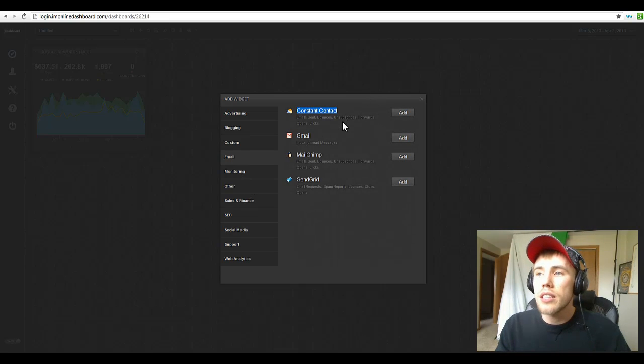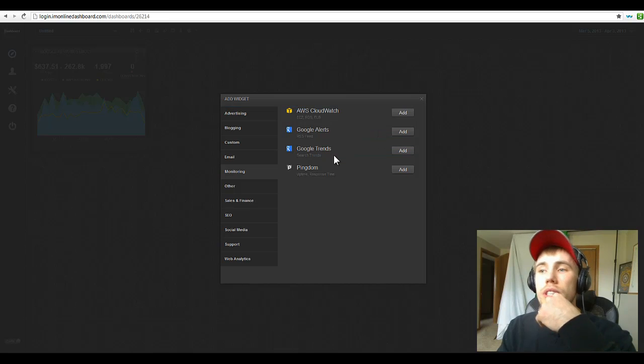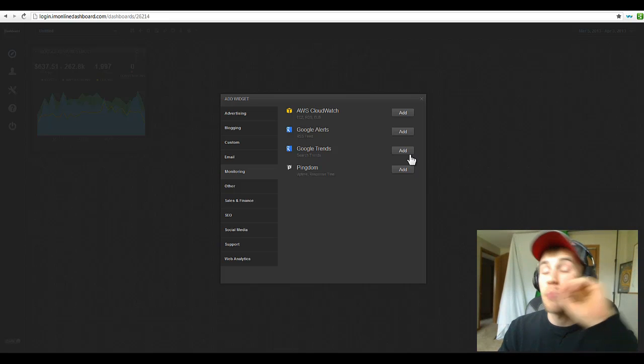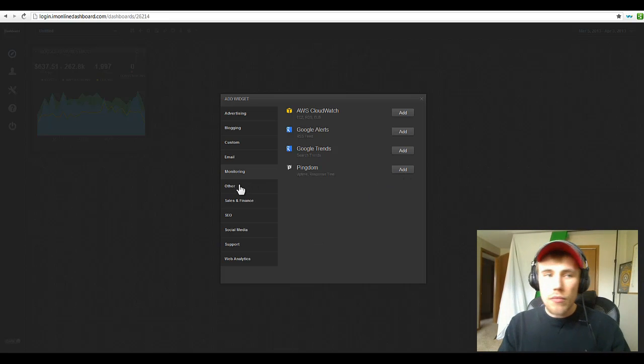Email: this works with Constant Contact, Gmail, MailChimp, SendGrid, and we're working on Aweber. Monitoring: you can watch your Amazon CloudWatch, Google Alerts — get all your Google Alerts and RSS feeds inside of here. Google Trends — you can see trends over time for whatever you want: digital marketing, your company, your competitors. Pingdom: you can sign up for a free Pingdom account and see your website uptime and response times. It's extremely powerful for seeing when your accounts have been down and keeping your hosting providers accountable to their 99.9% uptime.